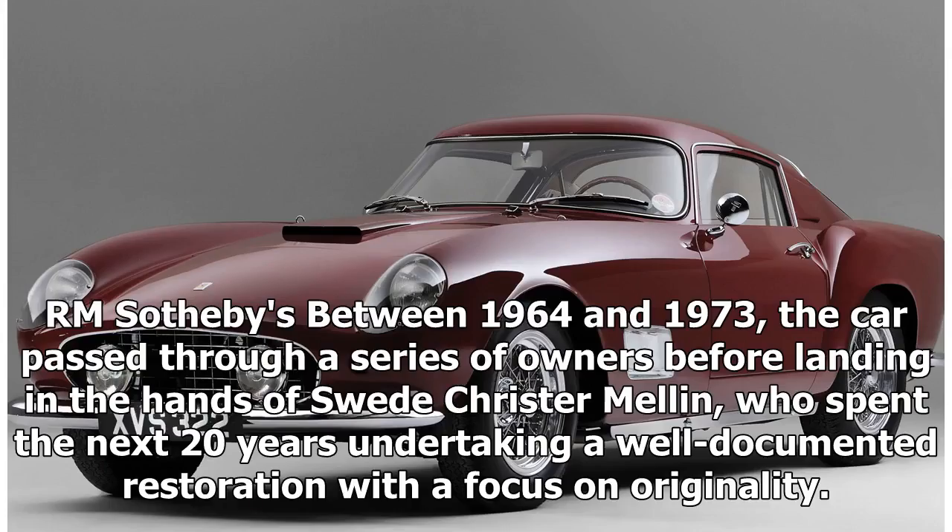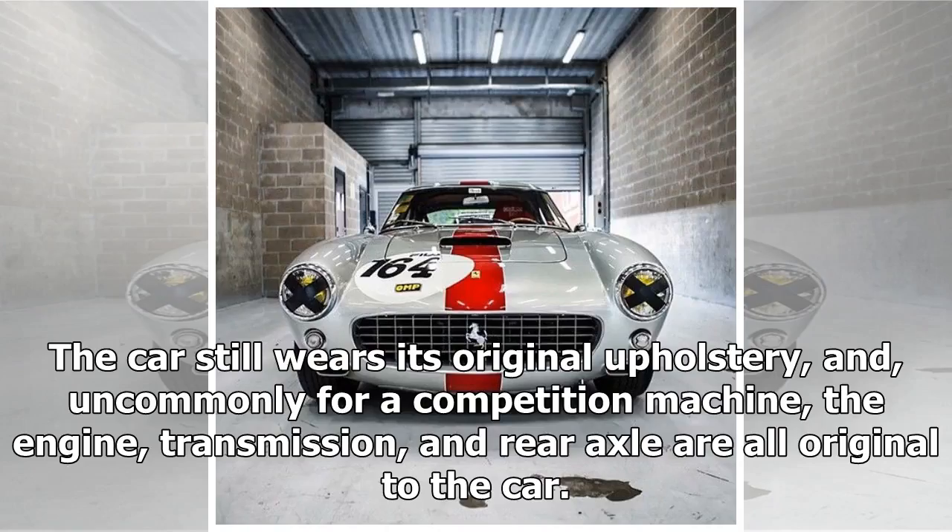Between 1964 and 1973, the car passed through a series of owners before landing in the hands of Swede Christor Mellon, who spent the next 20 years undertaking a well-documented restoration with a focus on originality. The car still wears its original upholstery, and, uncommonly for a competition machine, the engine, transmission, and rear axle are all original to the car.